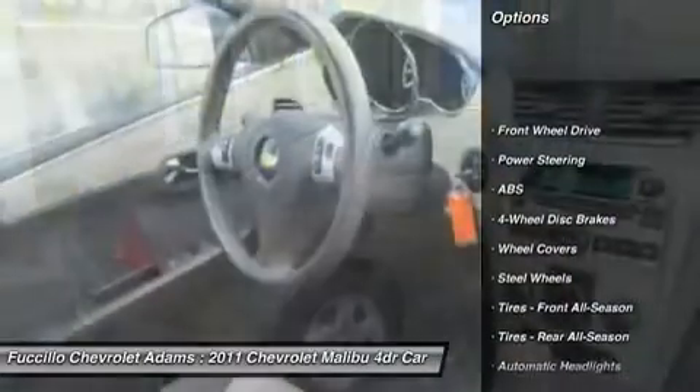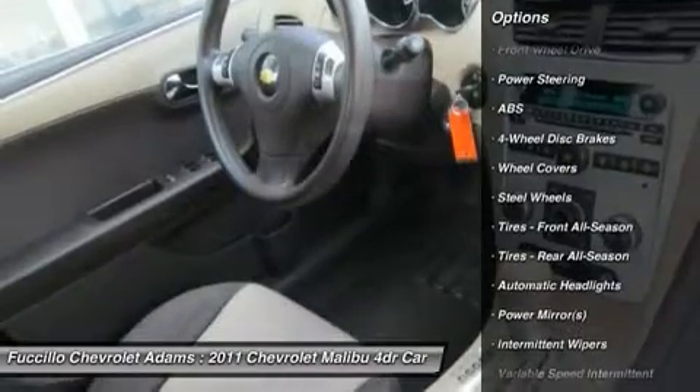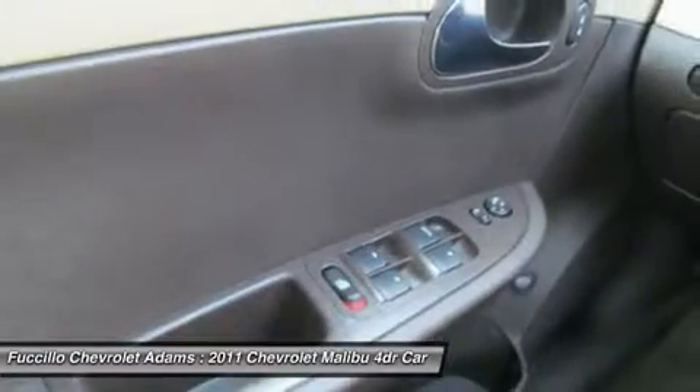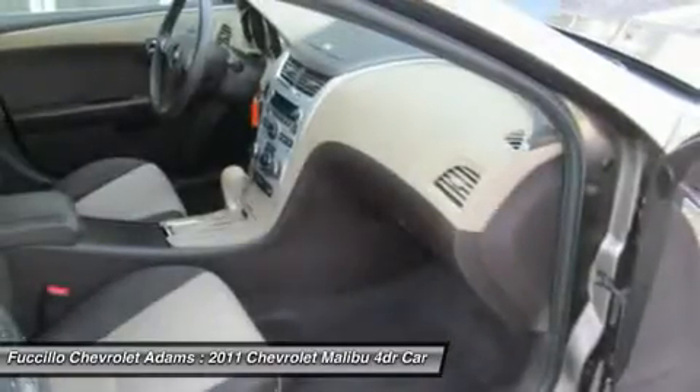Anti-lock braking system, traction control, stability control, air conditioning, adjustable steering wheel, power steering, keyless entry, four-wheel disc brakes, cruise control, rear defrost.